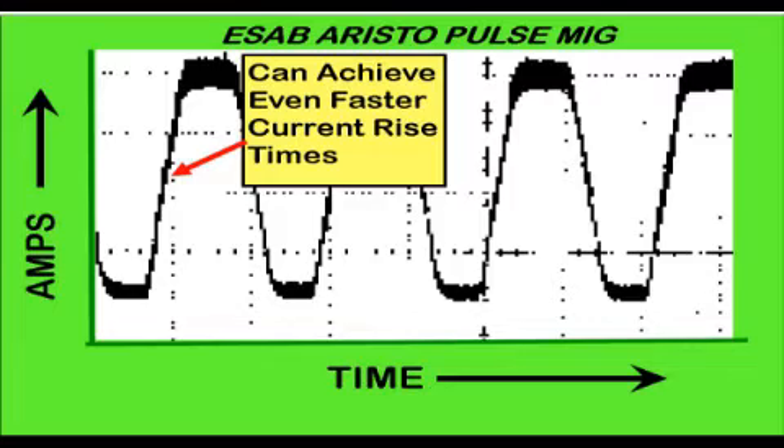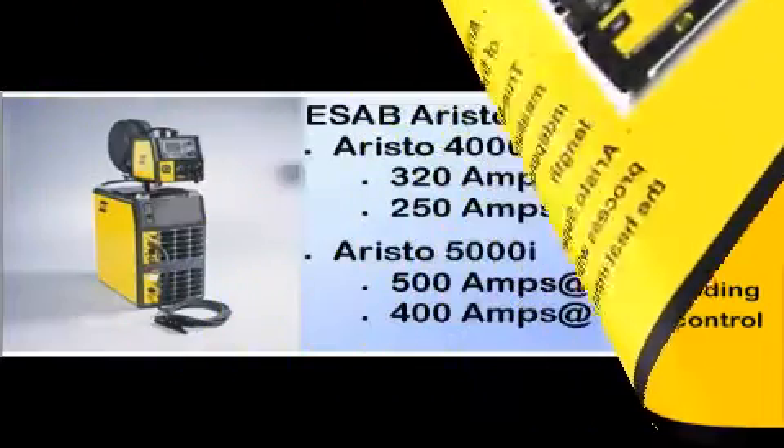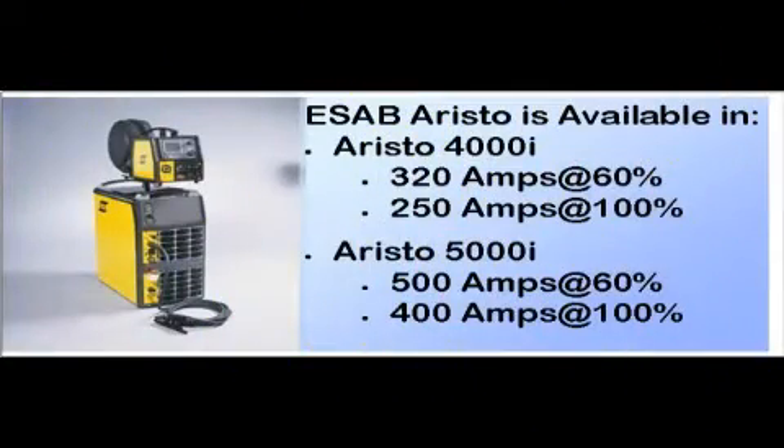The only way to define the amount of achievable fume reduction is to evaluate parameters and measure. The Aristo can store up to 256 sets of welding parameters, so once established, they can be memorized and retrieved. A very important feature is the control of voltage — long lines and torch cables create errors in readings, and the Aristo has special circuits to compensate. The latest Aristo power system is available in 320 and 500 amp models.